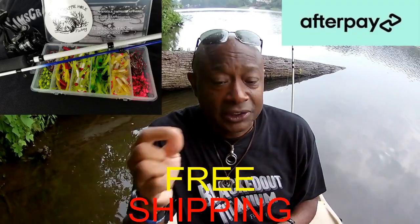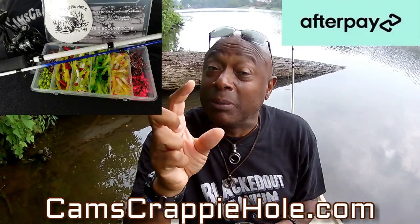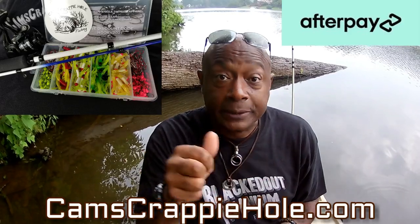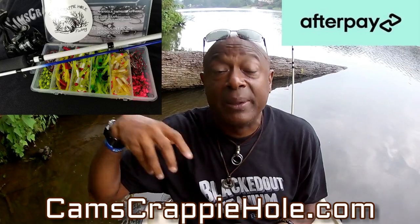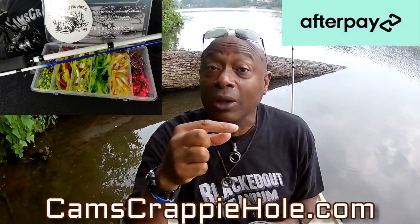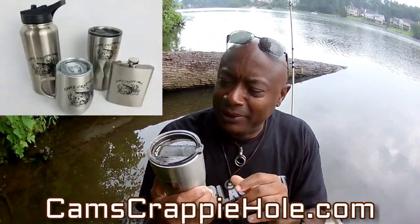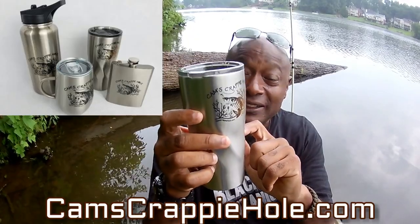Free shipping — just go to camscrappyhole.com. We have one of the largest selections of plastics across the country and we're probably in the top two of ultralight rod reels around the country, probably in the world. Fall is getting ready to set in — the fish notice that. You guys saw my last video where we were stacking 12, 13, 14, 15 inch crappie and they're already detecting it. We're in August now. In October I'll be trolling, using all my signature series plus my nine foot Cam's yank stick on the left and right — running a total of seven poles trolling.